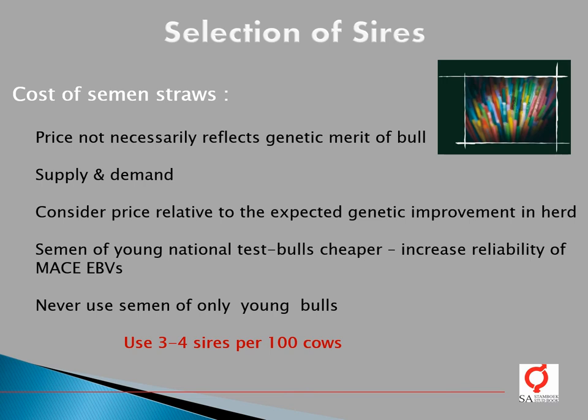With regards to the cost of semen straws, the price of semen does not necessarily reflect the genetic merit of the bull. It is often a question of supply and demand — if a bull proves to be popular, there is usually an exponential increase in the price of that bull's semen. The price of semen should therefore be considered relative to the expected genetic improvement that bull will cause in your herd. Semen of young national test bulls in South Africa is usually much cheaper than imported semen, and wider use will increase the reliability of national breeding values. We recommend using local AI sires as well. Never use semen of only young genotyped bulls — always include at least one proven AI sire. We recommend that three to four sires be applied to 100 cows.